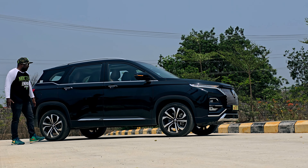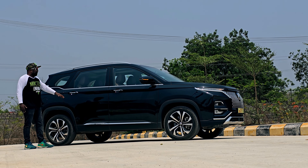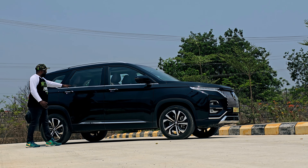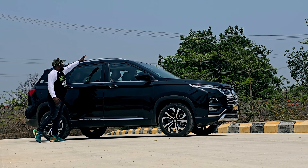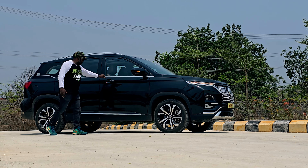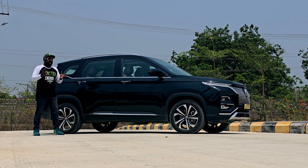To highlight the SUV character, there is Morris Garages branding, chrome lining, window chrome lining for chrome lovers, roof rails, chrome lining for door handles, and outside rear-view mirrors with integrated turn blinkers — all giving it a proper SUV character.